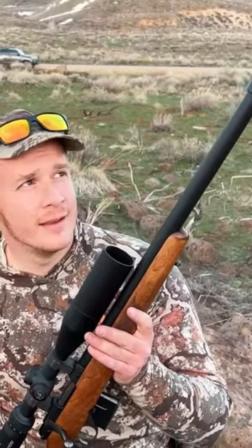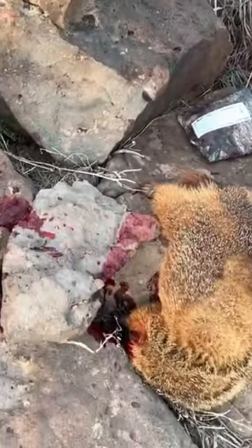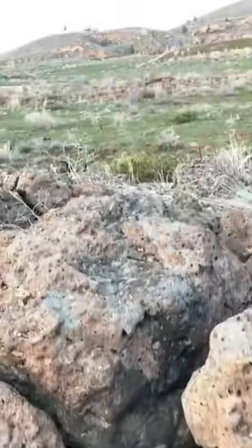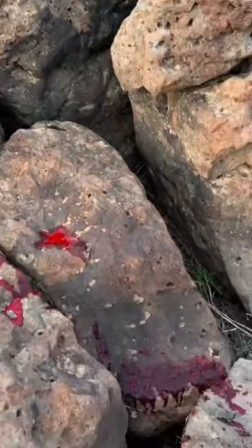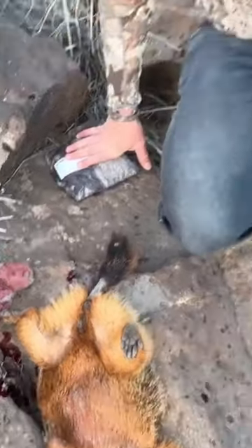By the way, the truck back there — we drove up. So the shot was at about 200 yards. Perfect shot though. It was up on the rock there and boom. That's awesome, man. This gun is rocking.